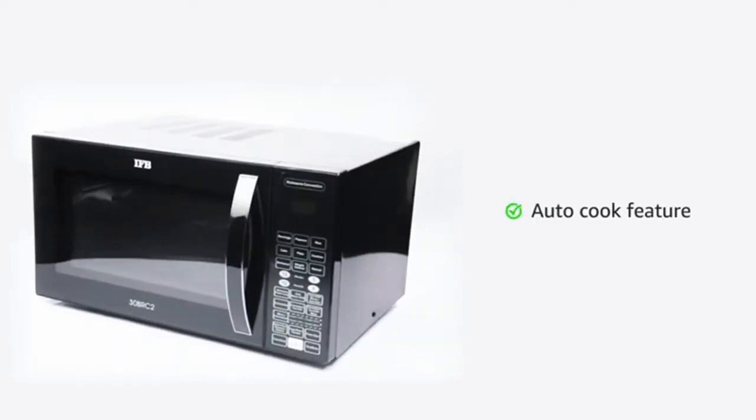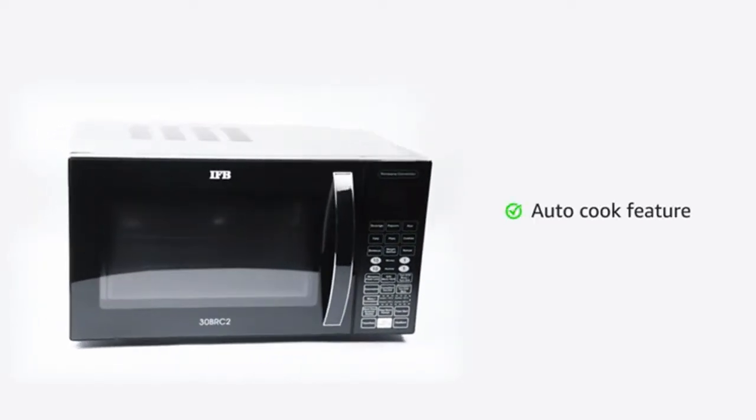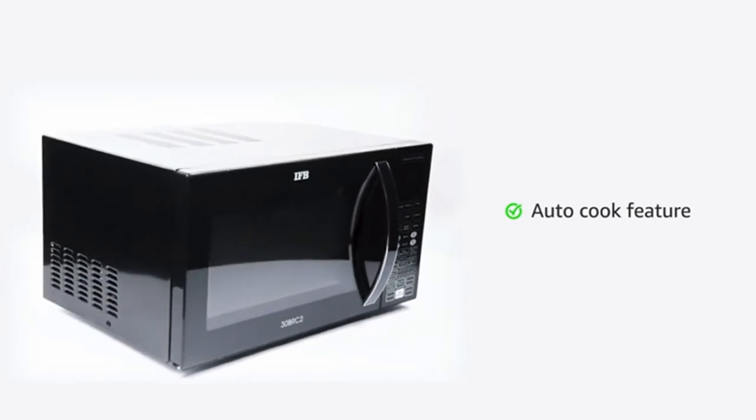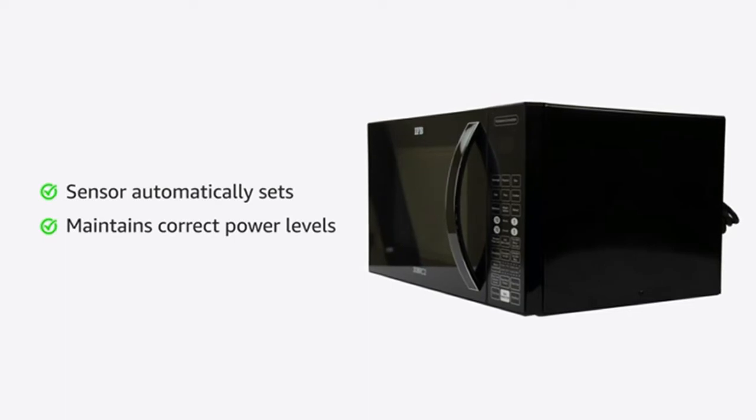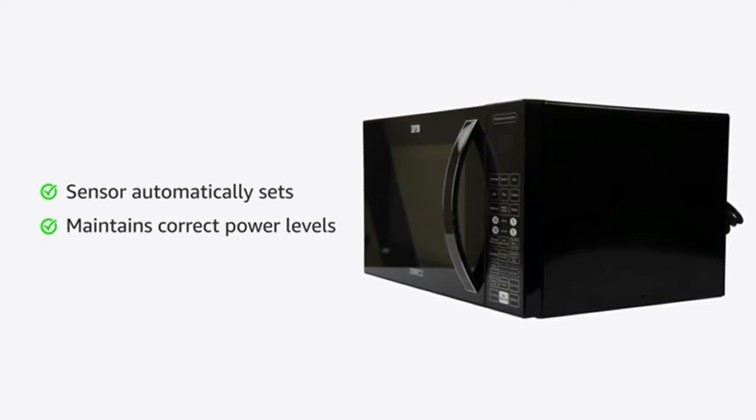The auto cook feature in this microwave oven takes the guesswork out of cooking non-recipe convenience foods. The sensor automatically sets and maintains the correct power levels and cooking times by sensing the steam from the food as it cooks.